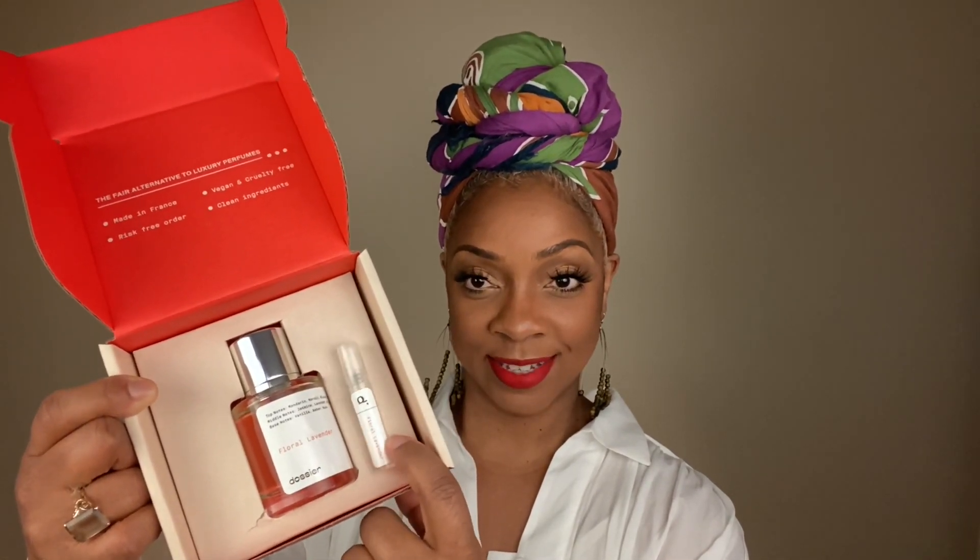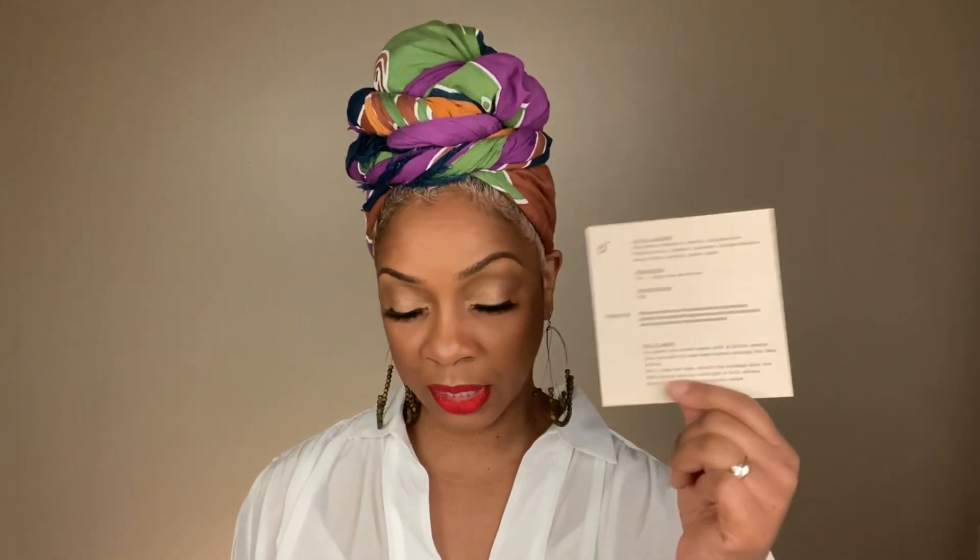I've gone over this several times, but Dossier comes packaged here in this little box. It comes to you just like this, comes with the sample vial off to the side and the actual perfume bottle. So you try it just to make sure that you like it, and if you want to commit, you go ahead and open the actual bottle. It gives you all of the information on the different notes that the fragrance has, and it also tells you exactly how the program works, which I think is really cool.